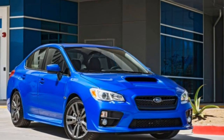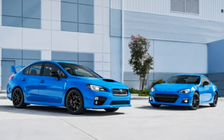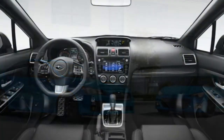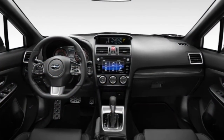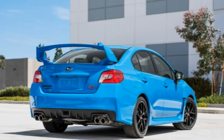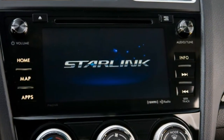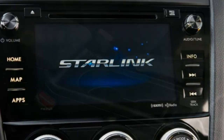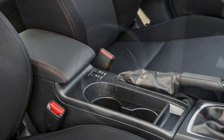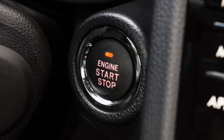2016 Subaru WRX review: what's new for 2016. Coming off a full redesign last year, the 2016 Subaru WRX has a few welcome changes. All trim levels get an upgraded touchscreen interface with new smartphone app integration. There are also new optional safety systems and driver assistance technologies. Finally, Subaru has created a new special edition of the WRX STI called the Series Hyperblue.